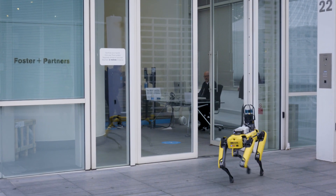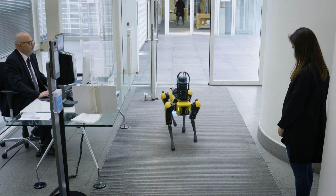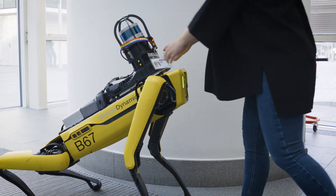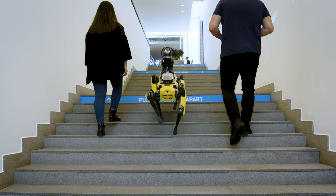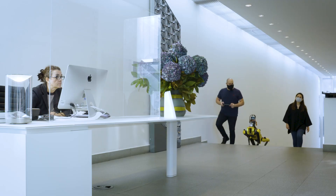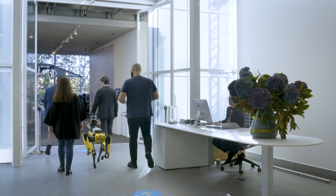Here at Foster & Partners we have been at the forefront of research for the built environment for over 50 years. We have teamed up with Boston Dynamics as part of their early adopters program for SPOT, the semi-autonomous robot, to investigate how cutting-edge technologies can push the boundaries of both design and construction, while enhancing productivity, efficiency, and collaboration.